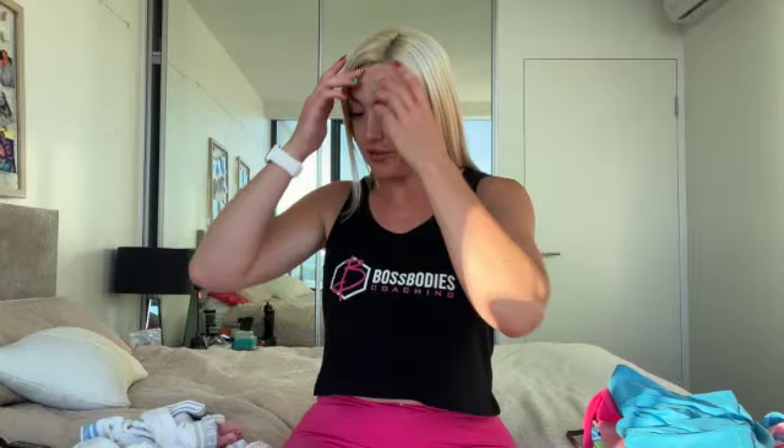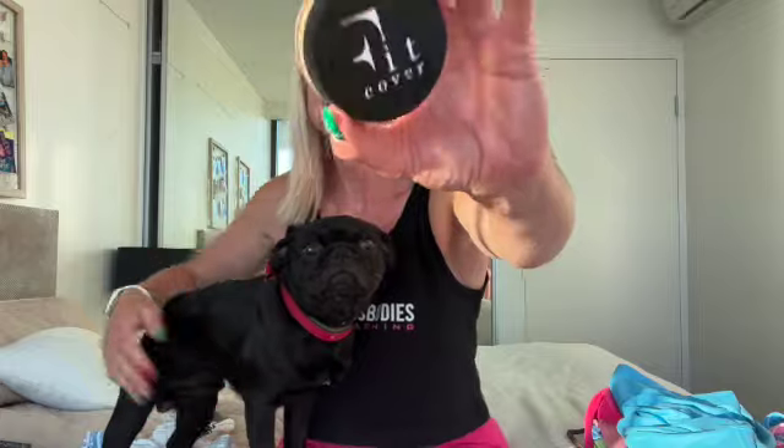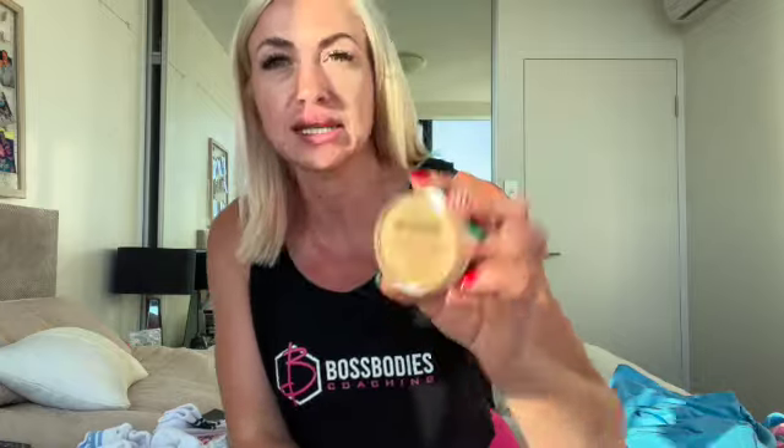Out of gym gear now — we also have Fit Cover makeup. For anybody who's never tried it, it's basically a makeup brand made for gym goers. You can wear it to the gym and it won't cause spots — no talc and all that. I wear the color 'Activate' and I also got a little sample pack which is how I originally tried it before.